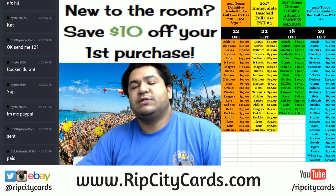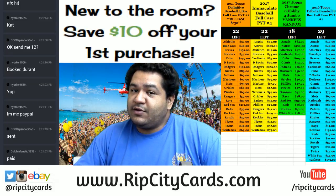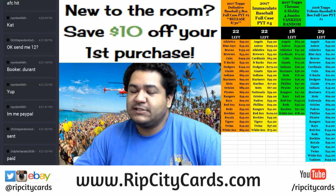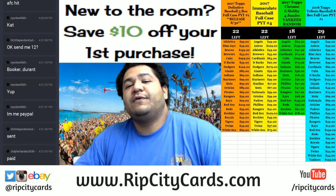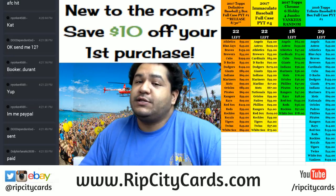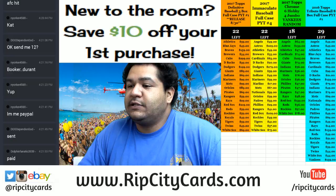Yo, what's up everybody? Back again, Cardboard Moses aka Uncle Jesse with you. Bringing you some hotness, this time in the form of 2017 Leaf Trinity football. It is hit draft number four today. Let's get to it.